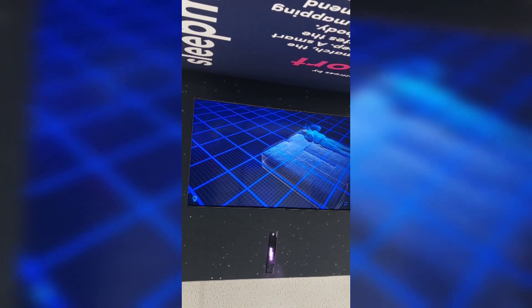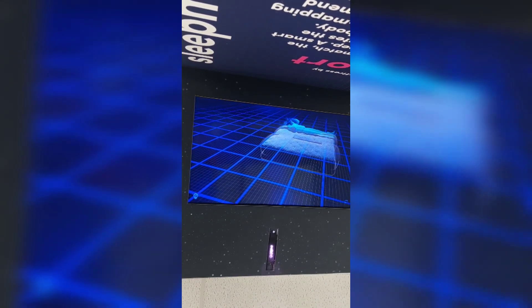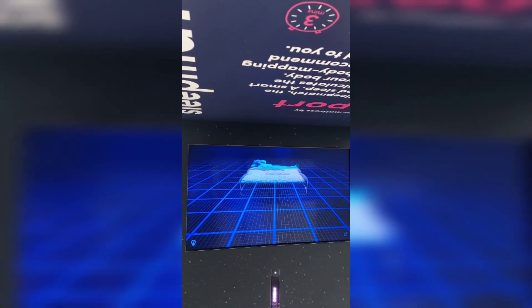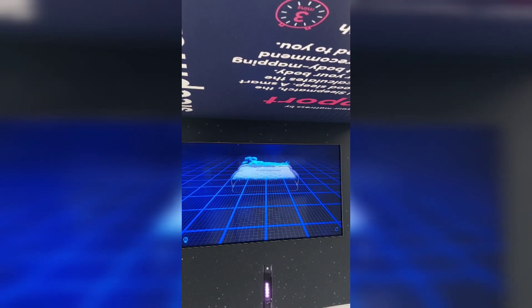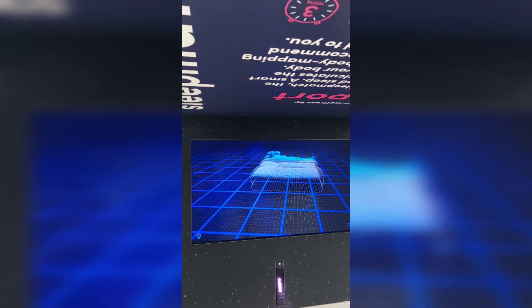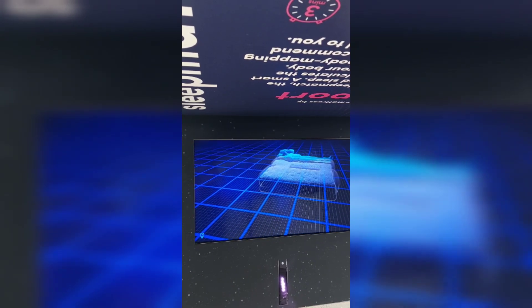According to Dreams, their SleepMatch machine uses thousands of calculations to measure your body to ensure that the SleepMatch system will find the right mattress to fit you. As you can see here, I'm lying on the bed whilst the SleepMatch is calculating what my perfect Dreams mattress ought to be. The secret to great sleep is a perfectly fitted mattress that supports you.